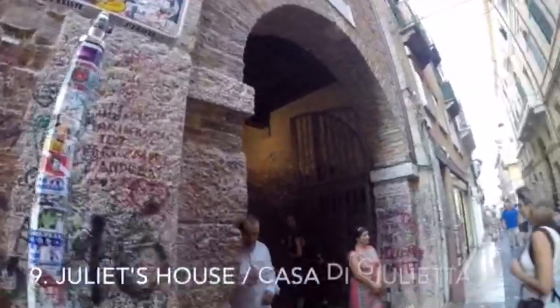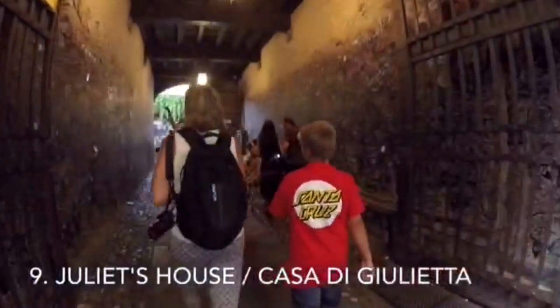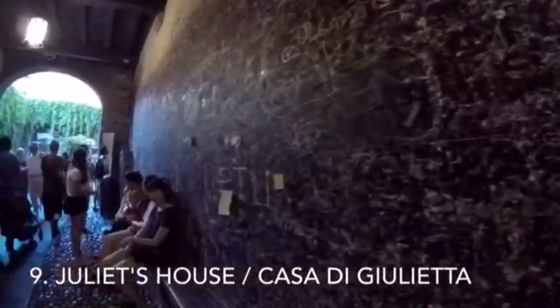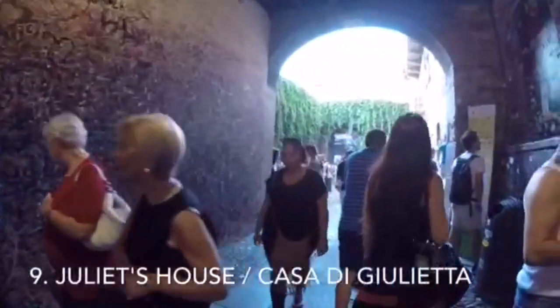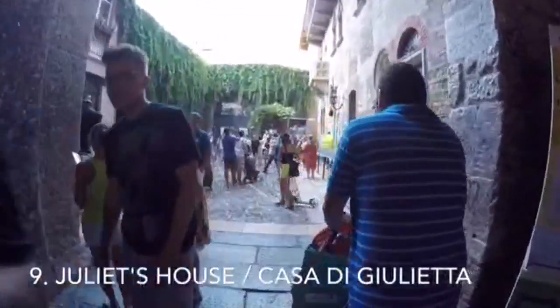Number 9. Juliet's House, or Casa di Giulietta, is one of the most visited tourist attractions of Verona, thanks to the world-known William Shakespeare's play Romeo and Juliet. As you make your way through the narrow archway, you cannot help but notice millions of love vows written on the walls and the ceiling by romantics from all over the world.